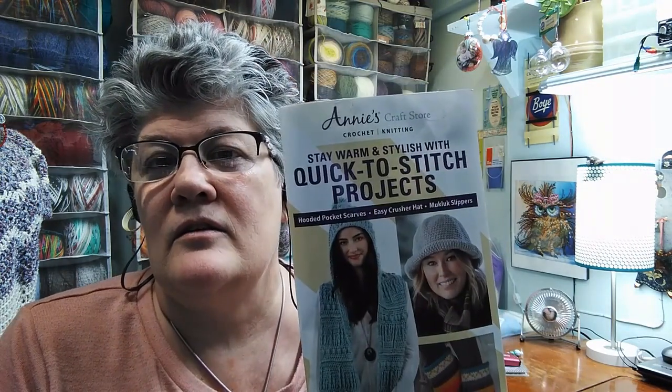A couple videos back I had gotten some magazines in and I have not had time to show them to you guys, but I showed you a little bit about this one. If you did not see that, I want to show you a couple more things. This was the Annie's catalog I got. I didn't realize that they sent out something like this — it was mostly a pattern book.